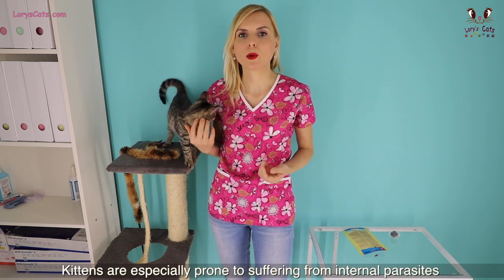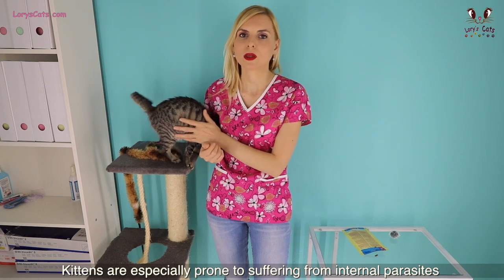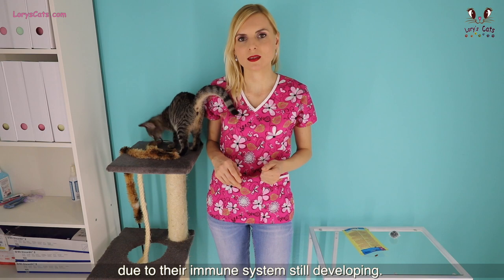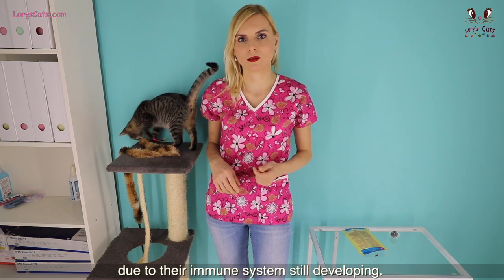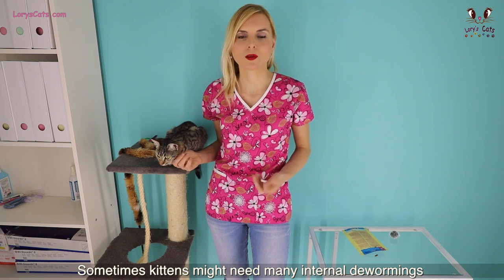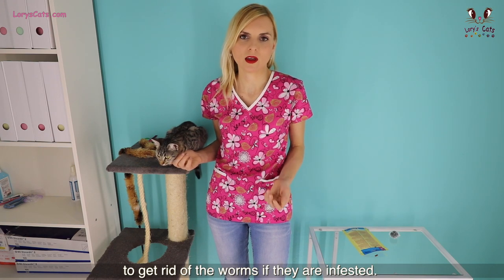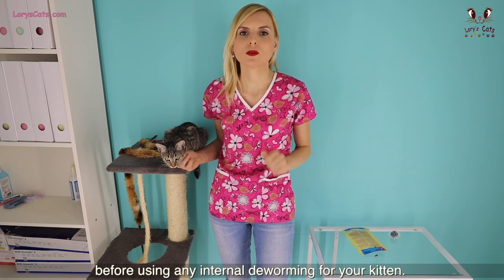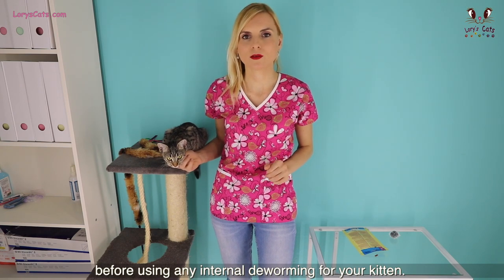Kittens are especially prone to suffering from internal parasites due to their immune system still developing. Sometimes kittens might need many internal dewormings to get rid of the worms if they are infested. Always ask for your vet's advice before using any internal deworming for your kitten.